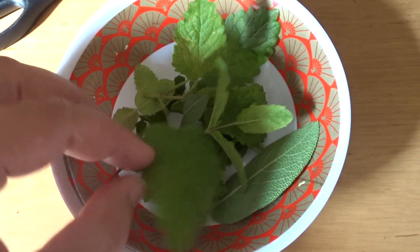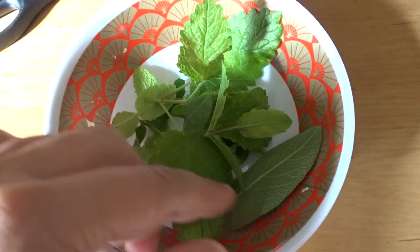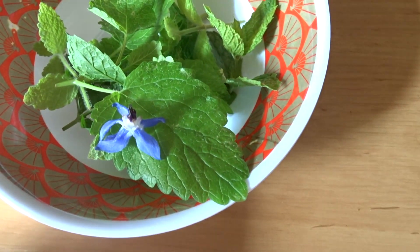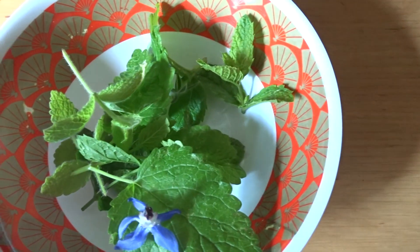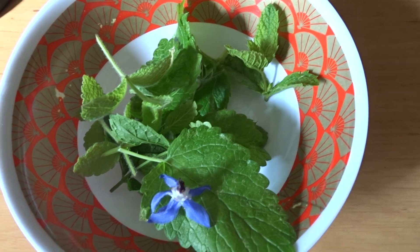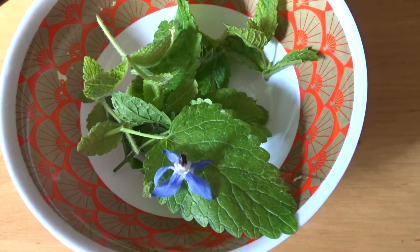I have here some lemon balm, I have some mint, sage, one borage flower, pineapple mint, and some regular mint. So I'm going to make some tea out of this.